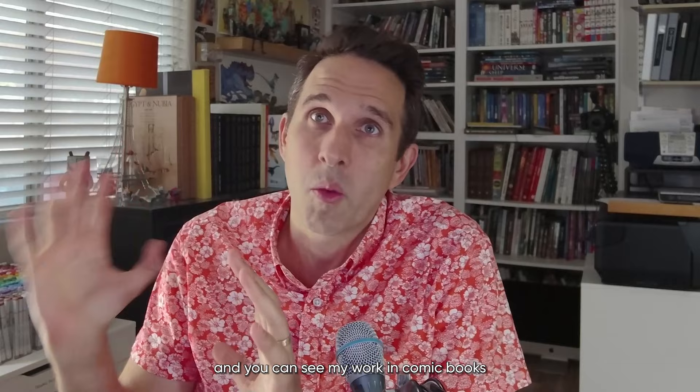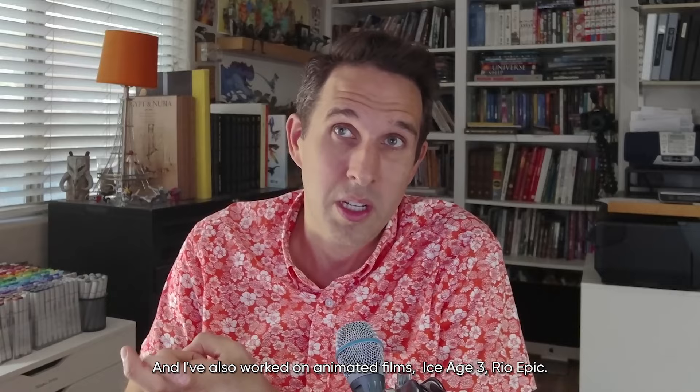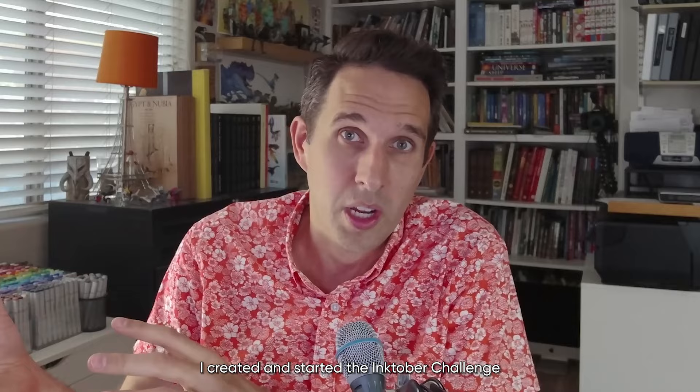If you're new here, I'm Jake Parker. I'm a New York Times bestselling illustrator and you can see my work in comic books — I've done work for Marvel Comics. I've done children's books for most of the major publishers in New York. And I've also worked on animated films: Ice Age 3, Rio, Epic.